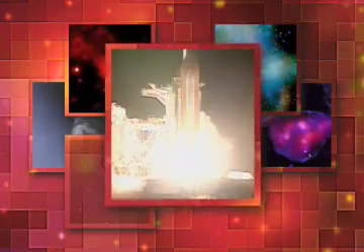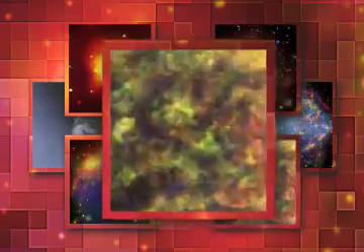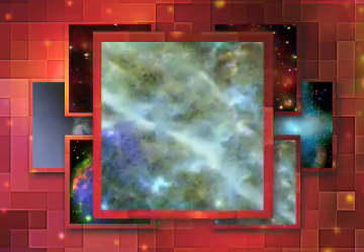We have booster ignition and liftoff of Chandra, reaching new heights for women and x-ray astronomers. The main thing Chandra does is take these superb sharp images.